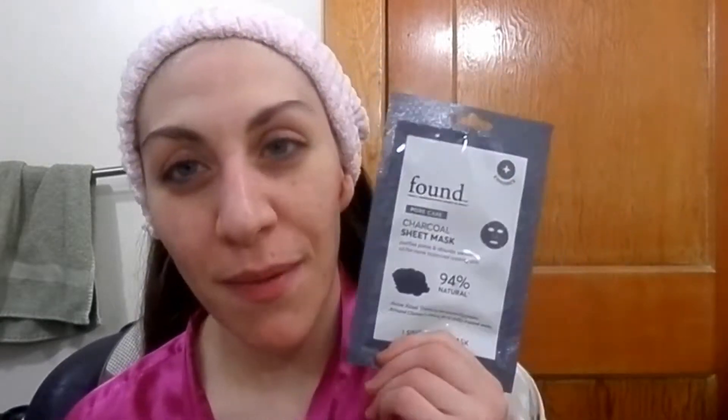Hello everyone, welcome to Makeup Monday! Today we are going to be doing the first face mask review of 2019. Are you excited? I'm excited. Second week of the new year — I hope yours is going well, mine is improving.